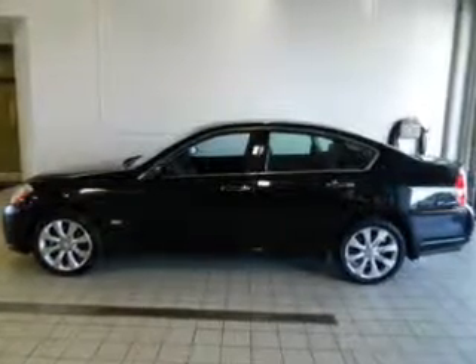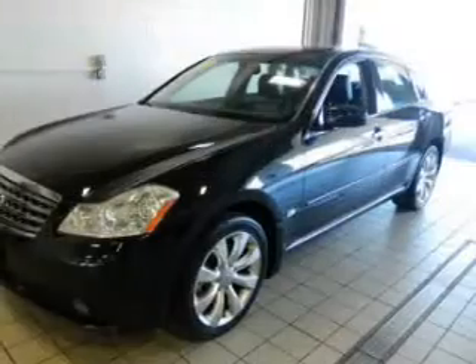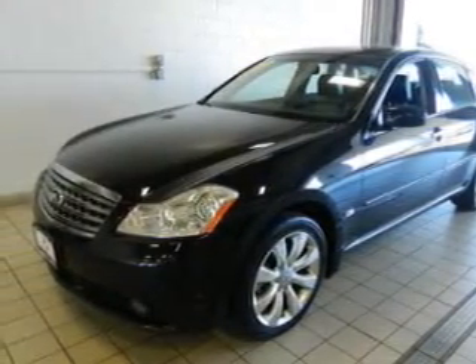This is a used 2007 Infiniti M35, powered by all-wheel drive, a 3.5-liter, 6-cylinder engine, and a 5-speed automatic transmission.